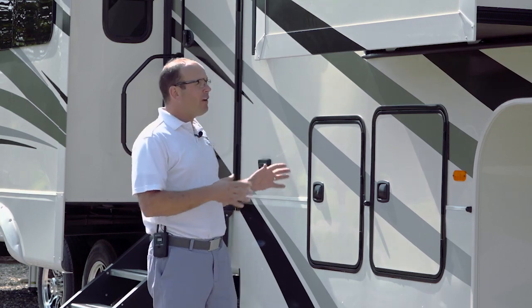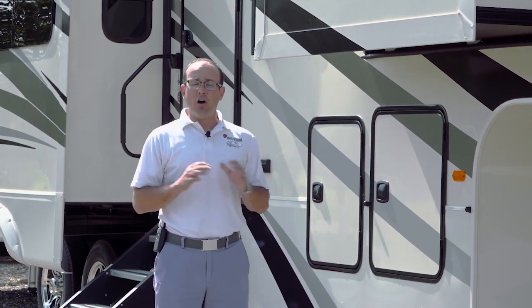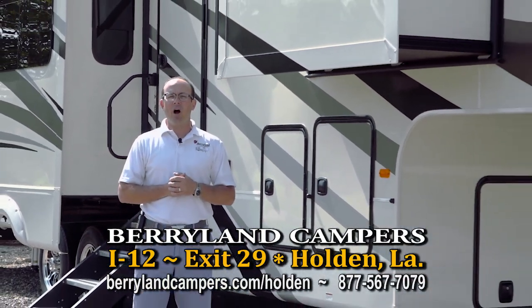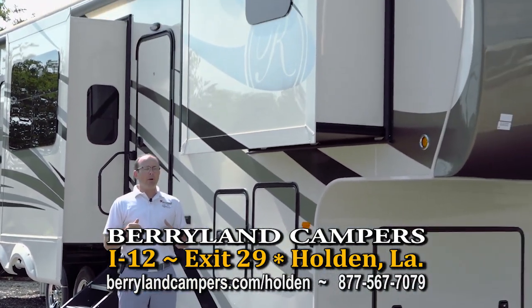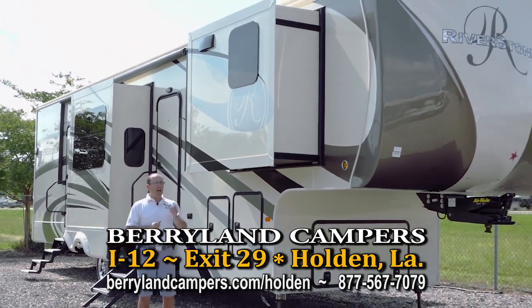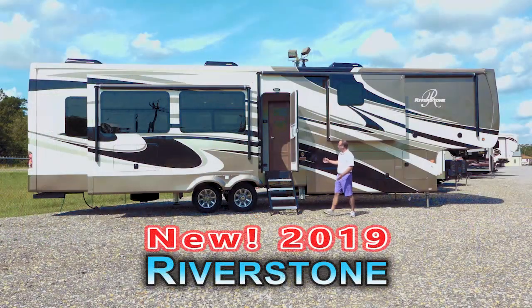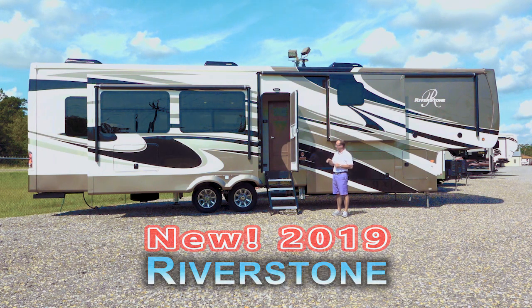So if you're looking for a really nice full-time high-end fifth wheel, please come on out and check us out. We're at Holden exit 29. We're going to jump over and I'm going to show you the Riverstone Legacy and take a walk through this floor plan. This is the brand new 2019 Riverstone 39RKFB — it's a front bath model with a rear kitchen, and it also features a cool desk.